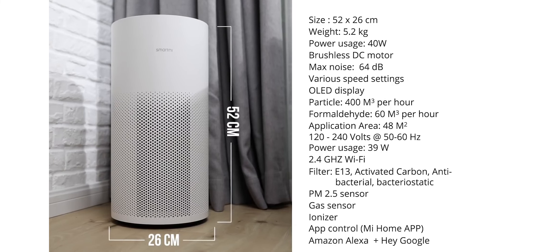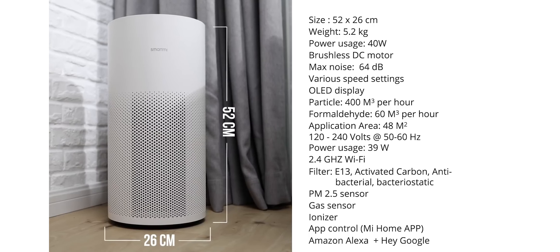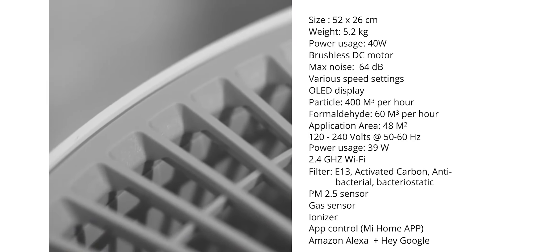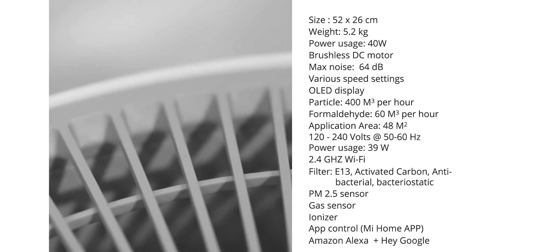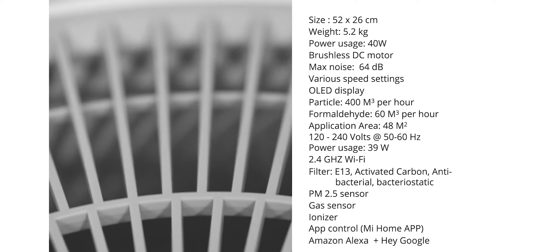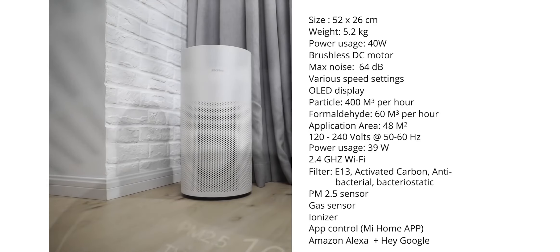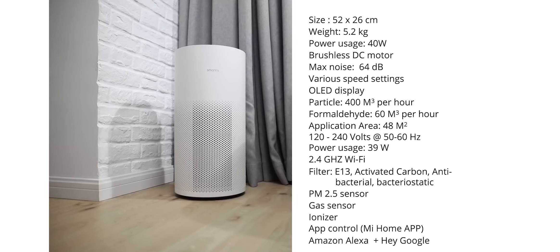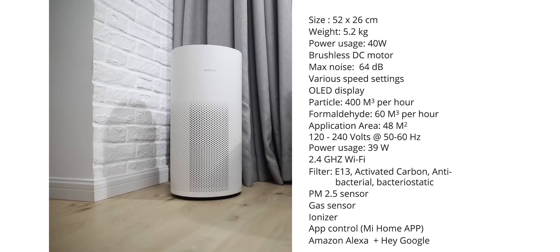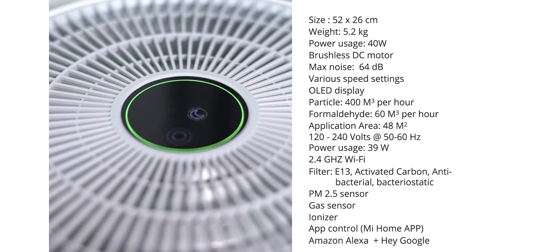No matter which model you choose, you can be sure that your air will be much cleaner and healthier with a SmartMe Air Purifier. The SmartMe Air Purifiers are designed to be durable and long-lasting, made with high-quality materials and construction that allows them to withstand daily use. In addition, the filters and purifiers are replaceable, so you can keep your air purifier running for longer periods of time. If you're looking for an air purifier that can improve the quality of your air and make your home a healthier place to live, SmartMe is a great option. You'll be glad you made the investment in your health.